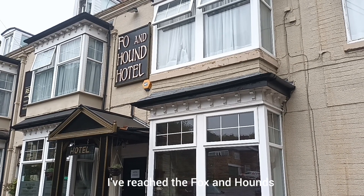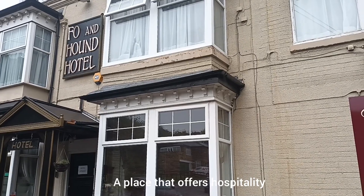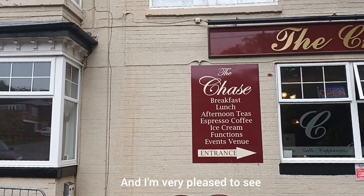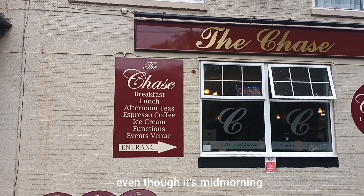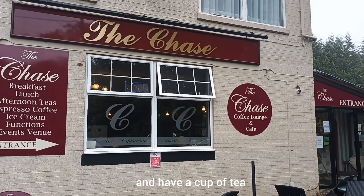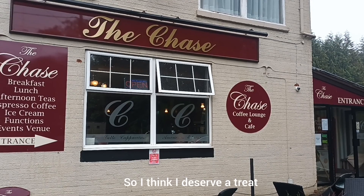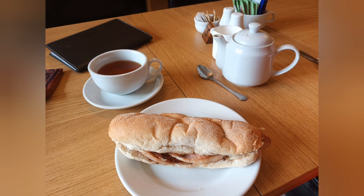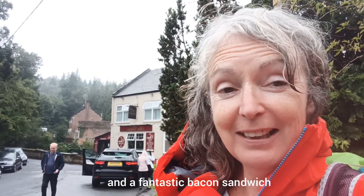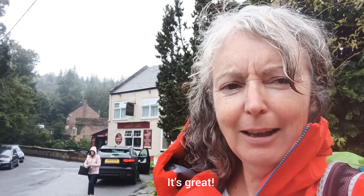I've reached the Fox and Hounds in Slapewath, a place that offers hospitality during the day and overnight to many Cleveland Way walkers. I'm very pleased to see it's open even though it's mid-morning and mid-week, so I'm going to go in and have a cup of tea because it's been raining ever since I was on Highcliffe Nab — I think I deserve a treat. There's nothing like a pot of really great hot tea and a fantastic bacon sandwich to make you think, I don't care about the rain, I'll just carry on walking.